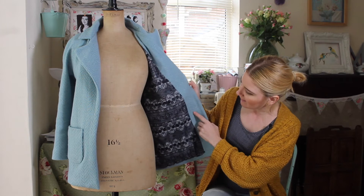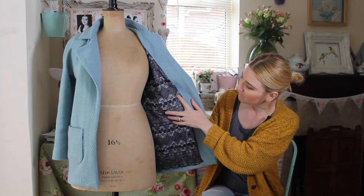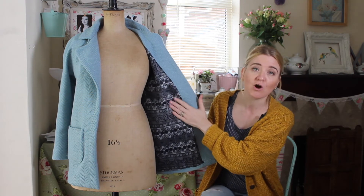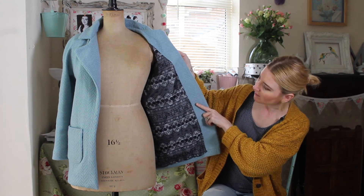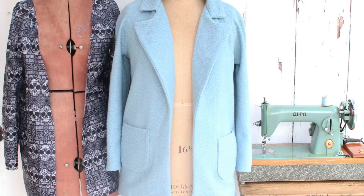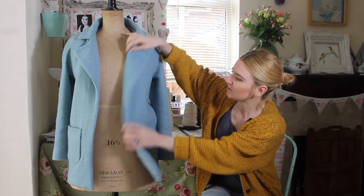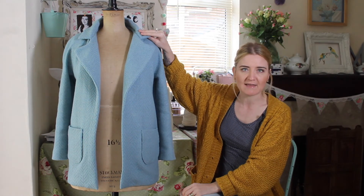I lined it with some patterned polyester from my stash — it's sugar skulls, which are not normally my thing because I'm more into flowers, but I do think it looks quite cool and I'm quite pleased with how that turned out.